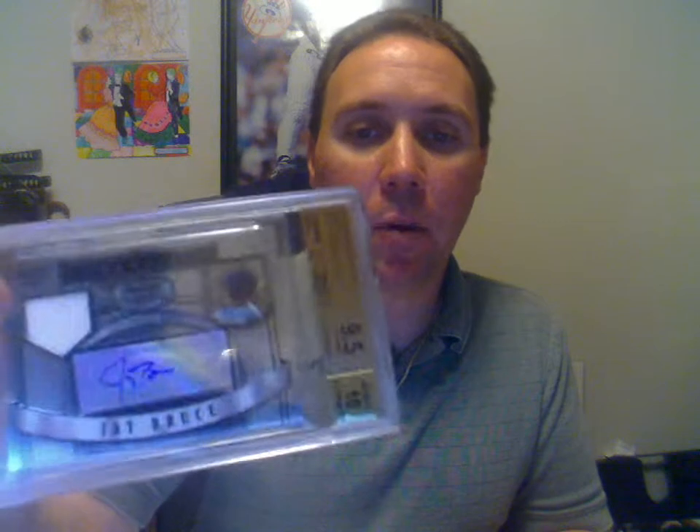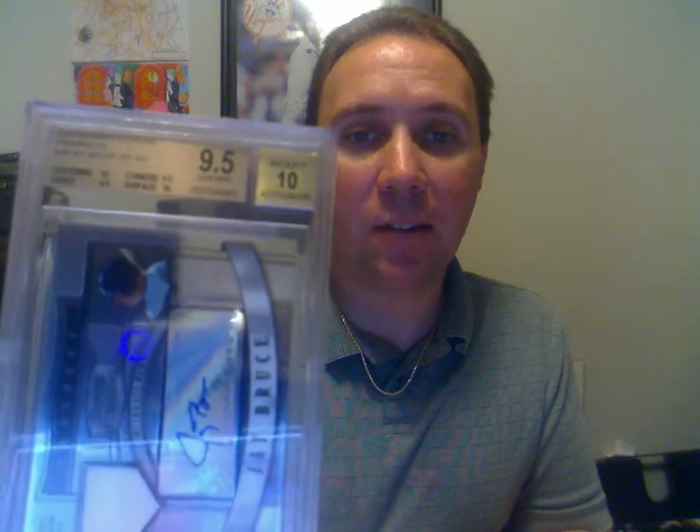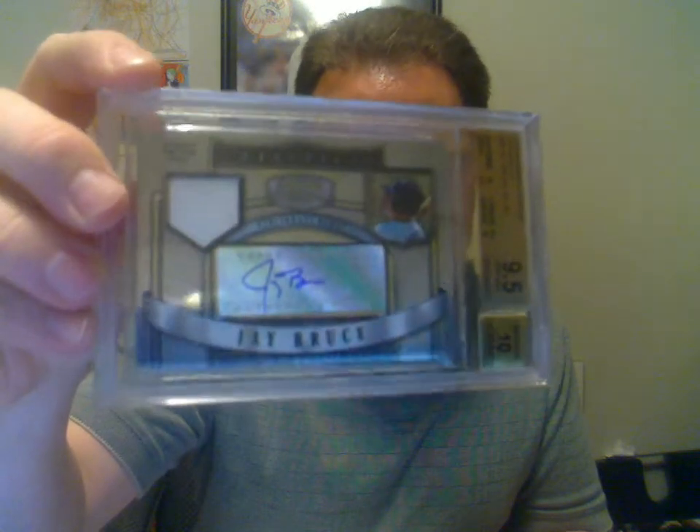Next one here is another Jay Bruce card — a 2007 Bowman Sterling Prospects, Jersey Auto. Got a 9.5 and a 9 on that. I actually got two 10s on the sub-grades, so this is probably the closest to a 10 that I've ever gotten on a card. Really happy about it. Really like Jay Bruce.